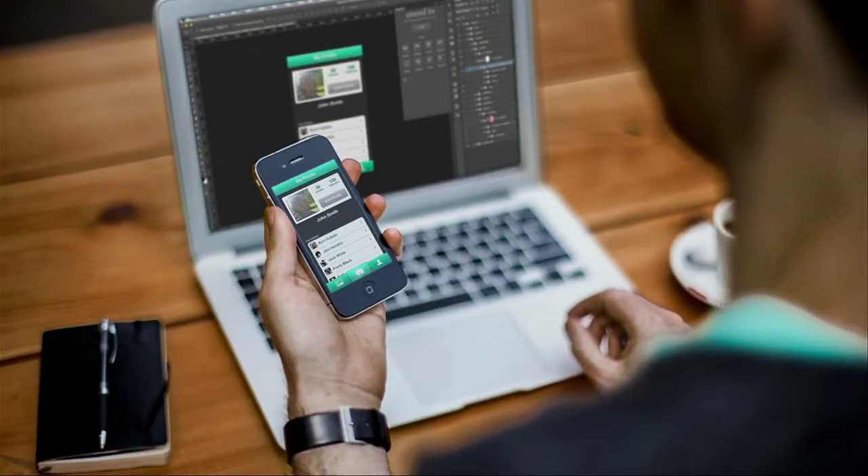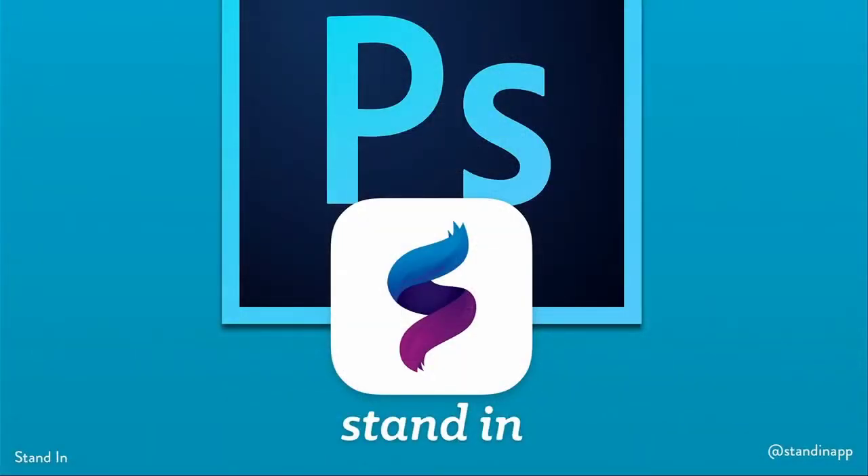Stand-in empowers designers to interact with their users and improve and refine the user experience of their app. And Stand-in is built on top of the main tool that designers use every day. Photoshop is the industry standard with over 40 million users, and almost 75% of those are designers. And unlike other prototyping tools, we didn't add another step into designers' already busy workflows.